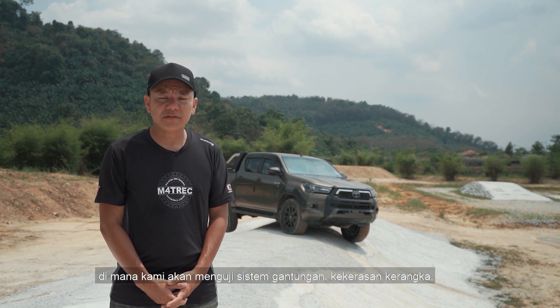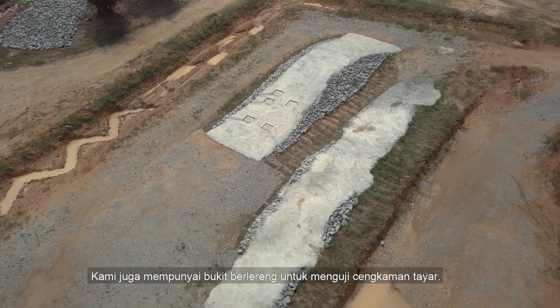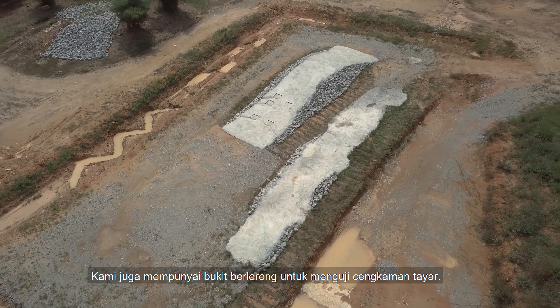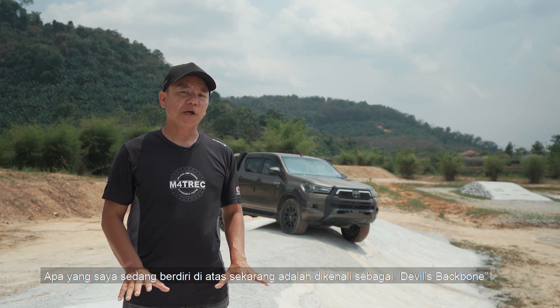We have different depth levels to cater for these vehicles. Right in the centre is basically our articulation area section. That is where we test suspension articulation, frame rigidity. We even have a roller heel to test traction.